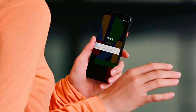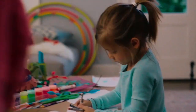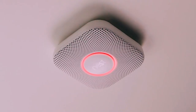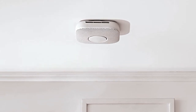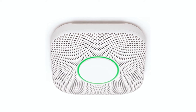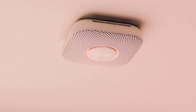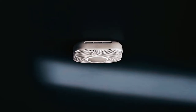This smoke detector pairs with the Nest app on your smartphone and sends alerts if you're away from home. You can also receive phone alerts if the battery runs low, and the Nest app allows you to hush the alarm. The Google Nest Protect only lights up if it's telling you something: blue means it's ready for a safety checkup, green shows everything is working well, yellow means there's a little smoke, and red means carbon monoxide or smoke has risen to dangerous levels. It also features path lights to illuminate the hallway at night when you walk under it.